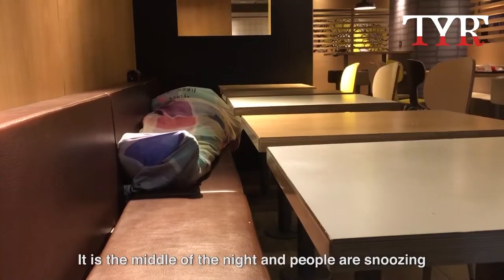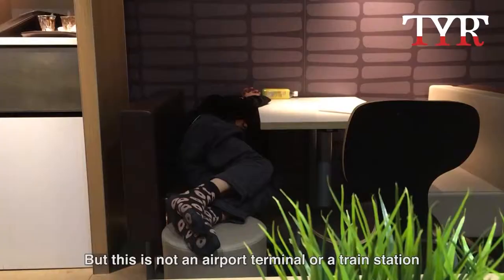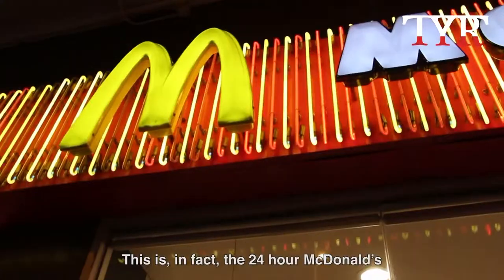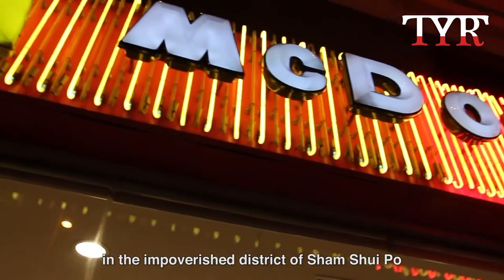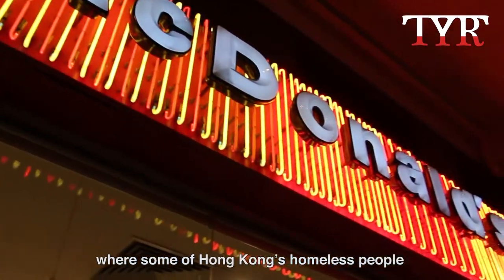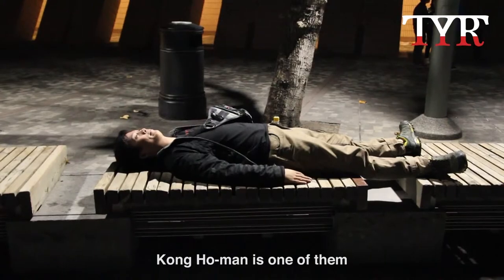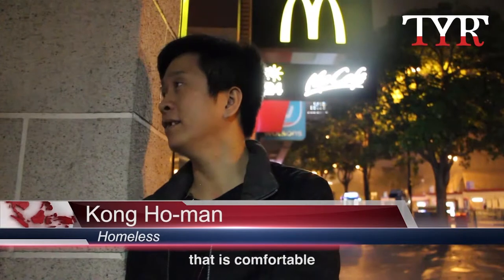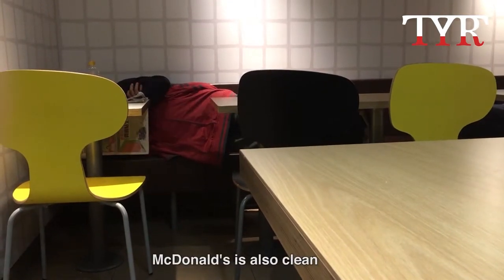It is the middle of the night and people are snoozing, but this is not an airport terminal or a train station. This is in fact the 24-hour McDonald's in the impoverished district of Sam Shui Po, where some of Hong Kong's homeless people seek shelter every night. Kong Ho Mang is one of them. McDonald's is comfortable to sleep in, and the places are clean, so people keep staying there.